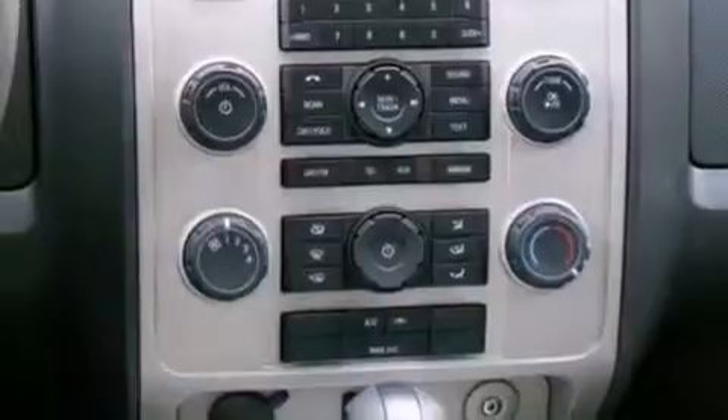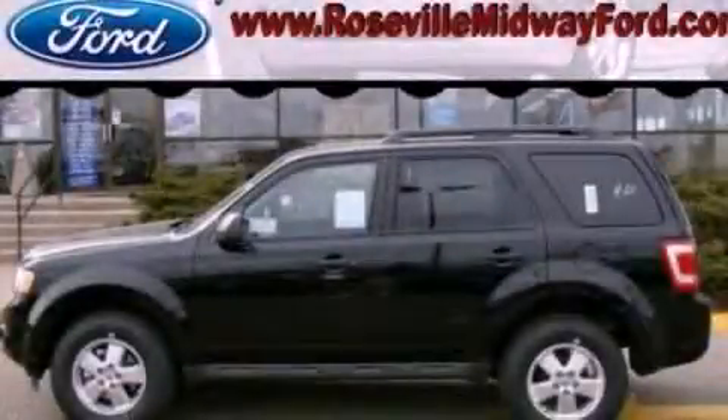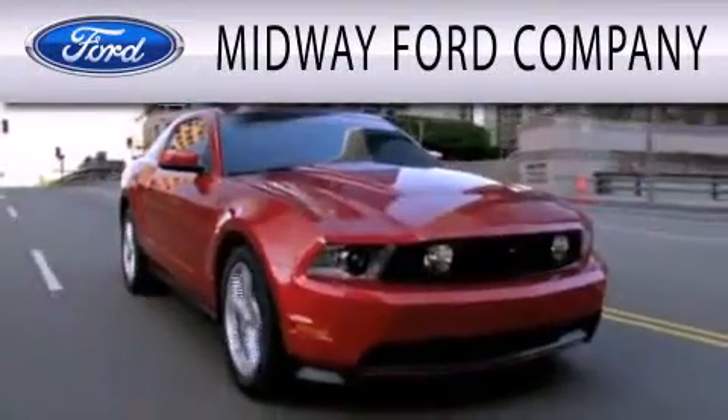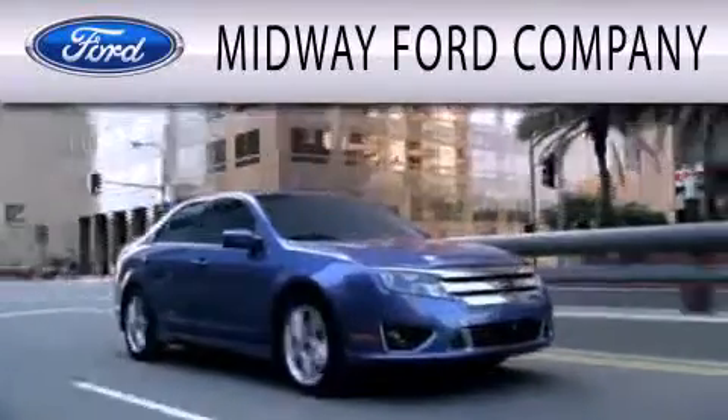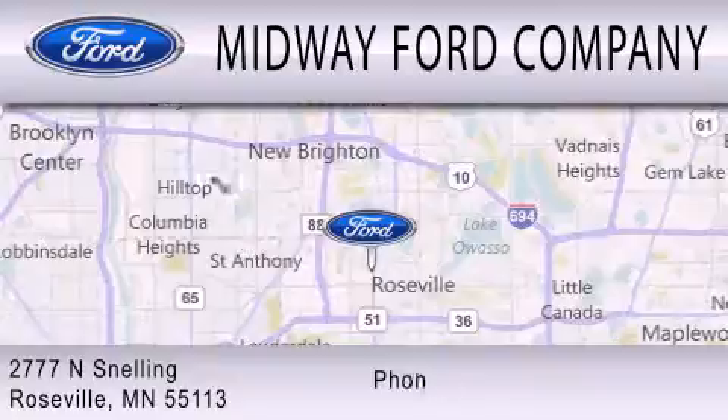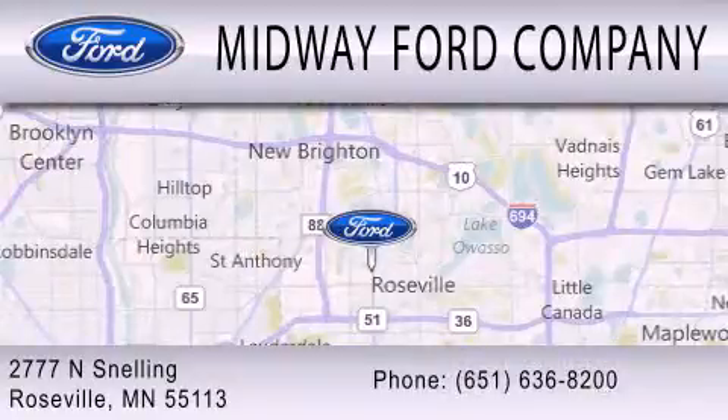This automobile won't last long at this price. Call and arrange a test drive now. Midway Ford Company is dedicated to doing everything possible to ensure that the experience you have selecting your next vehicle is as pleasant as possible. We are located at 2777 Snelling Avenue North in Roseville.